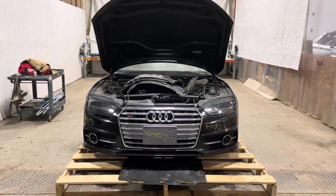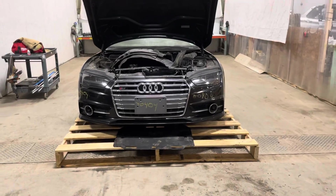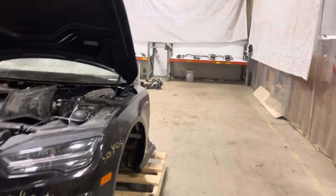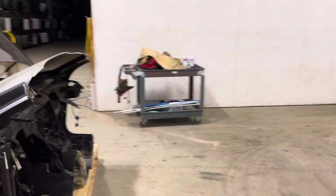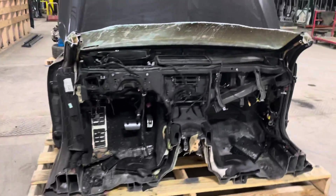Stock number 20404, a 2017 Audi S7 front-end assembly inspection video. This is rare here, but this car was a burn in the rear. This cowl will cut through the windshield, through the floor.